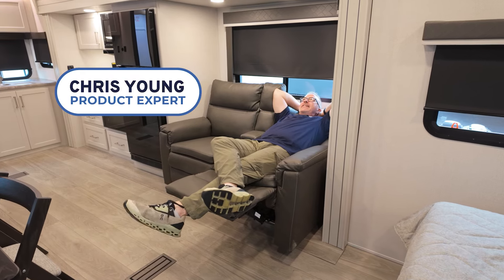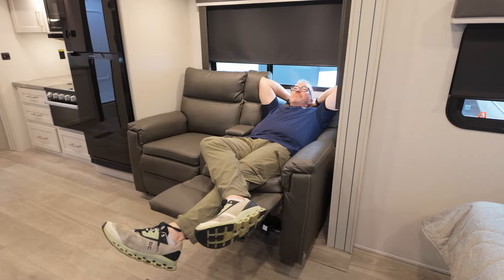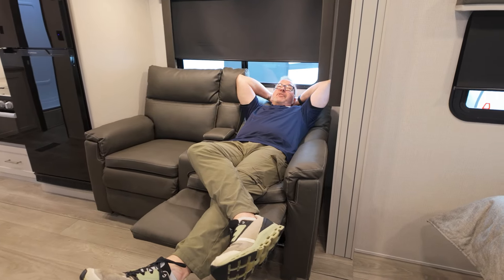So the question is, can you be lazy and productive at the same time in an RV? Actually, yeah, you can. Let me show you how.